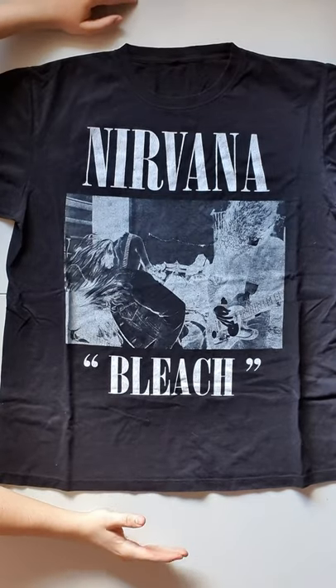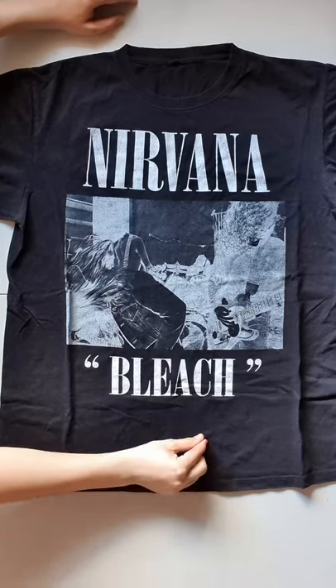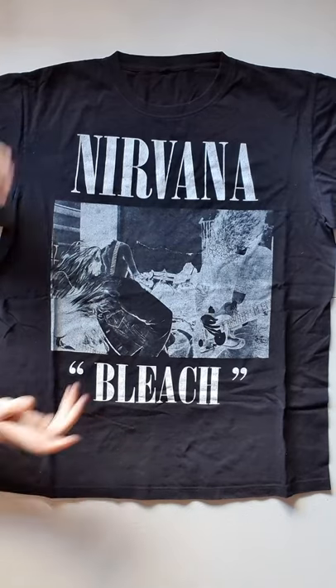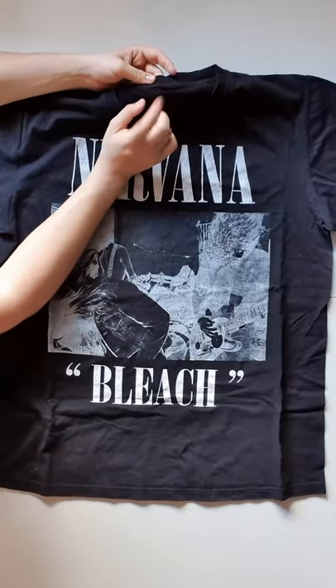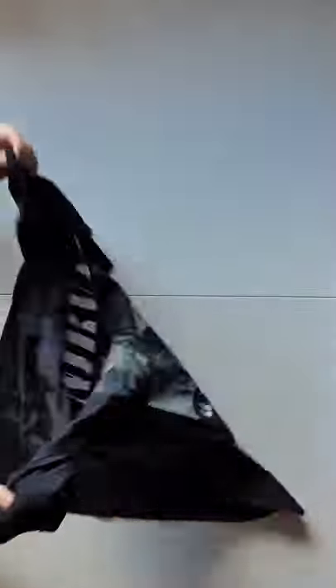Nirvana Bleach — a bootleg one to my knowledge, unless it's an official re-release. Because this is definitely not from the original Bleach era. But it's just very cool artwork — just Nirvana playing, mid-play. And they've inverted the colors, made it black and white. Very simple, not much else to it. It feels really nice and soft, quite thick. It's got a double stitch collar, which is interesting. No tag — would be very good if it had a tag. On the back it just says Nirvana at the top. Terrific. Thank you very much, Two Step Vintage.